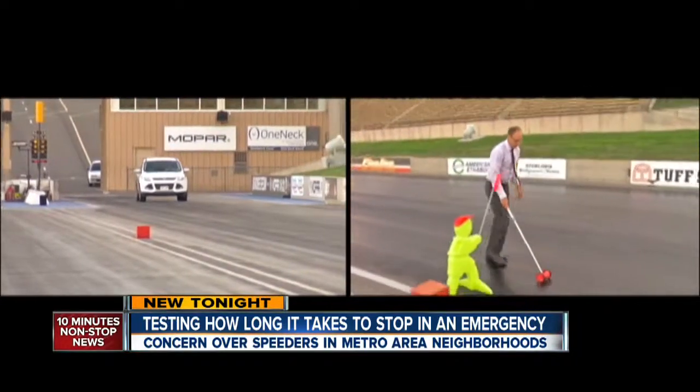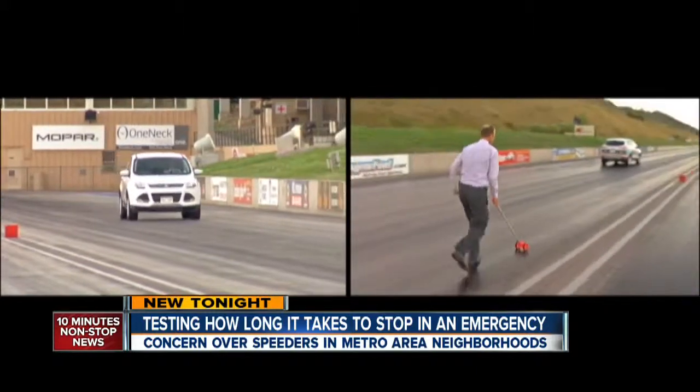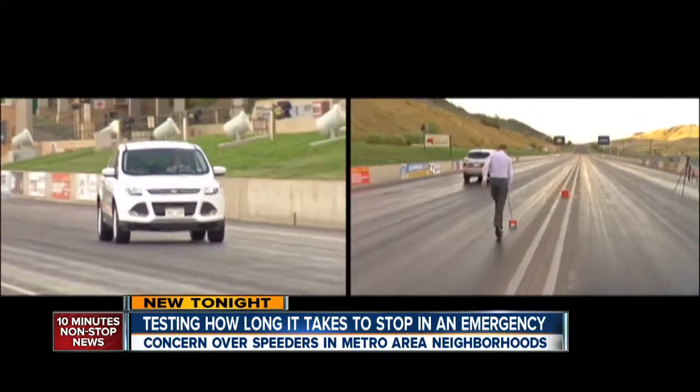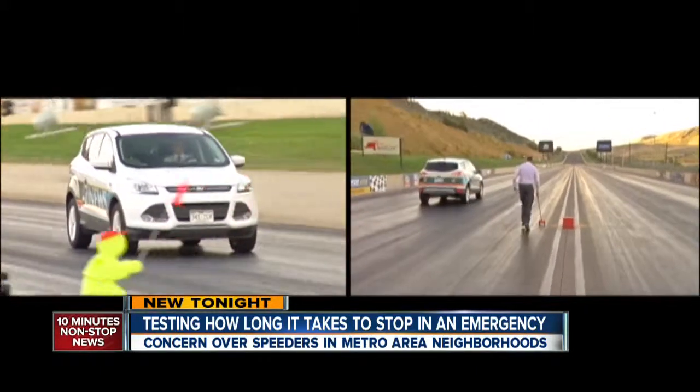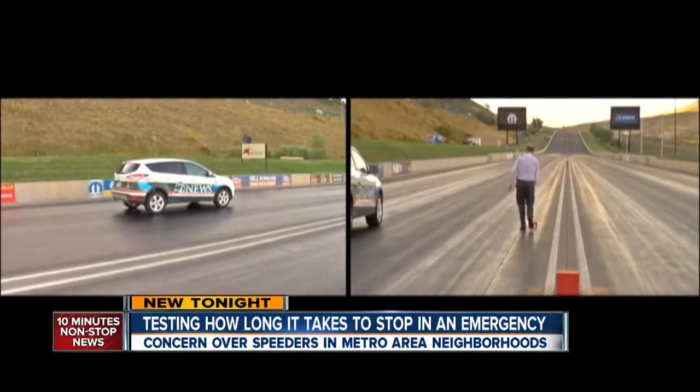Just for grins, we did 55 miles per hour. While I count this out, watch what slamming on the brakes at 55 looks and sounds like. 100 feet.